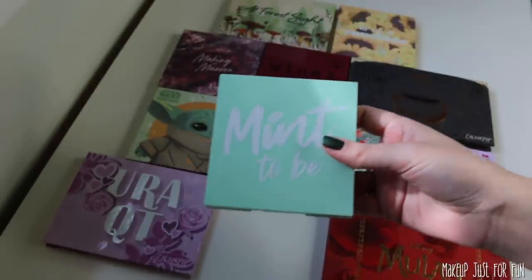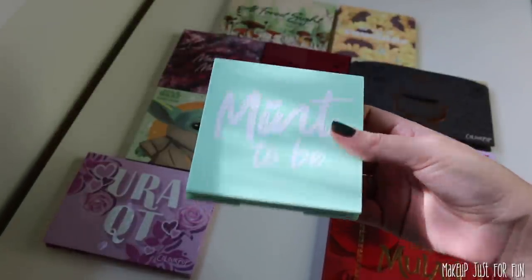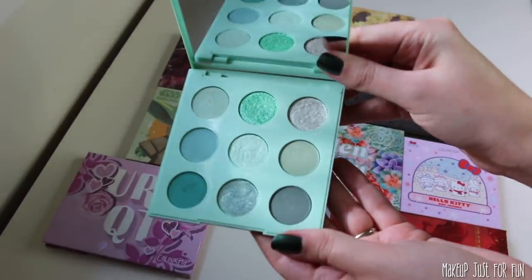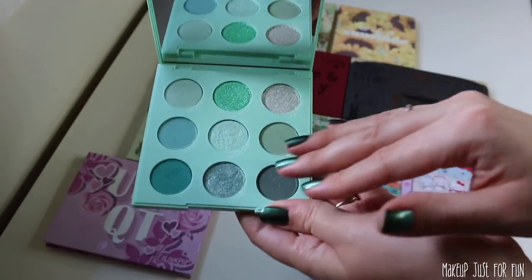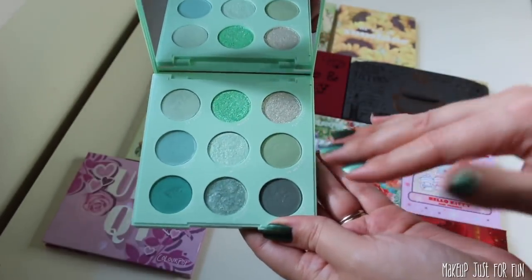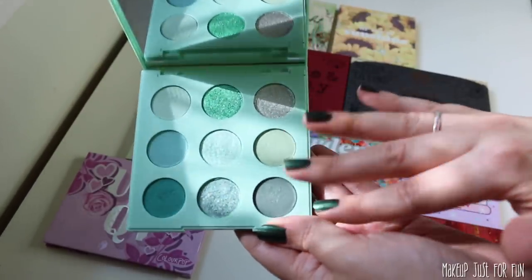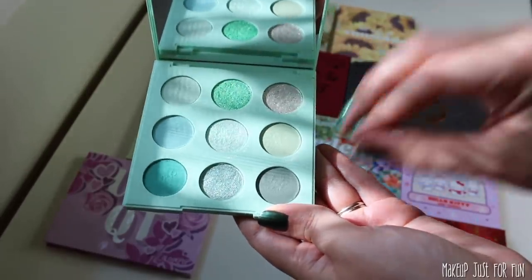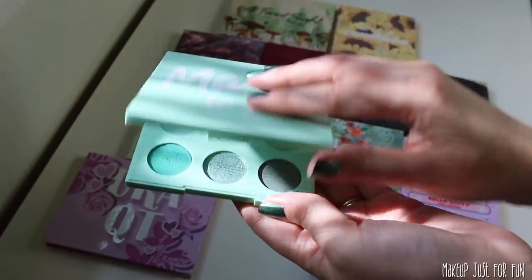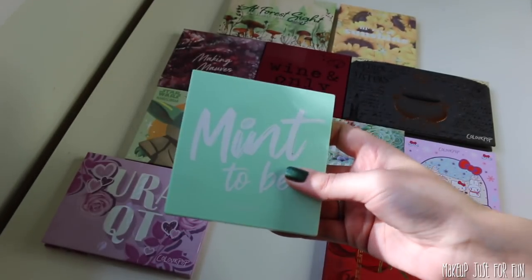Now let's talk about the Meant to Be palette. This palette has a lot of pastels and a lot of green — and I am neither a pastel nor a green lover — but there's something about the combination of tones in here. The execution of this color story is just so interesting to me. I've really enjoyed using it and pairing it with more neutral palettes in my collection. This is a palette that made me enjoy putting on a green eyeshadow. It's different from a lot of palettes on the market and I find that exciting.